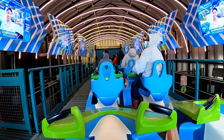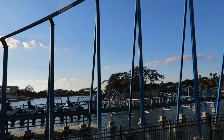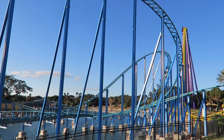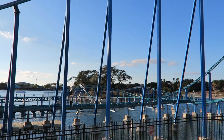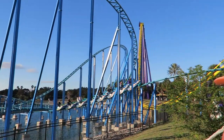SeaWorld also used the coaster as an opportunity to highlight the chain's conservation and rescue efforts. The queue line has stories from some of 30,000 rescues that SeaWorld has been involved with over the past 50 years. This establishes the tone for the main ride which has riders sitting on jet skis, and these trains look incredible. The detail on the jet skis is absolutely fantastic.